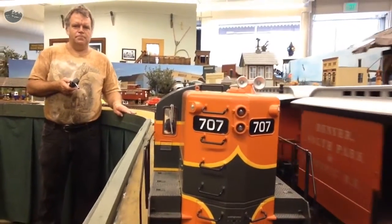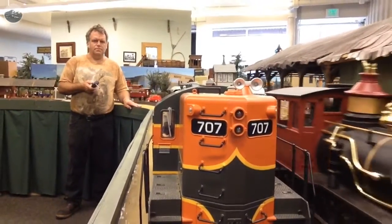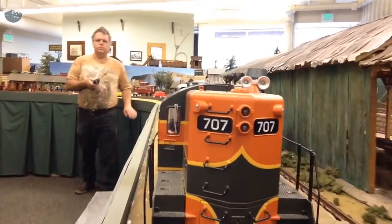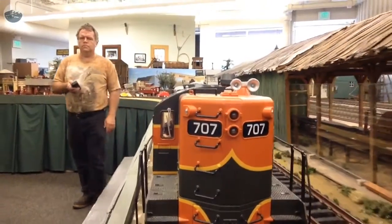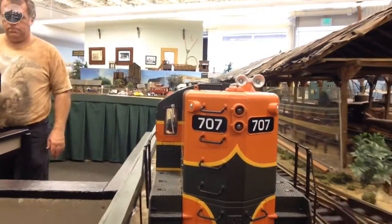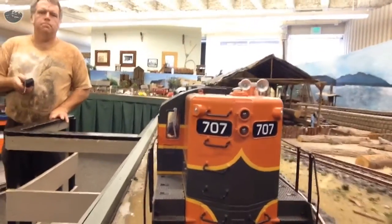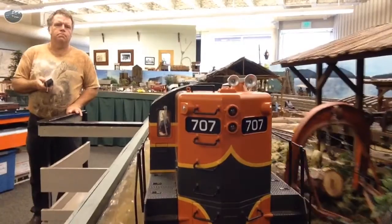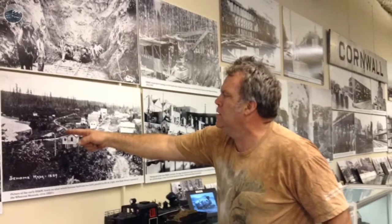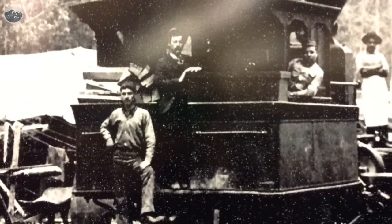We get a lot of people from all over the country, if not the world, that come to visit the Railway Museum, because most everybody likes trains — except at 3 in the morning when you're trying to sleep. We have lots of history, lots of photographs, artifacts, and such. We don't have enough room to put a real steam engine here, but we have a mock-up for the kids to play on.